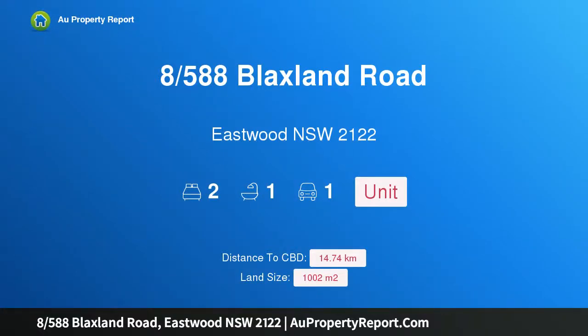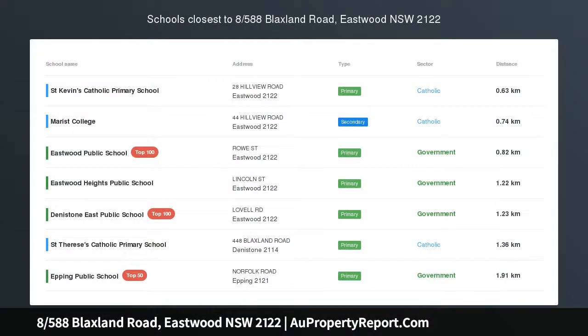Hi, I am glad to introduce Property 8, 588S Blacksland Road, Eastwood, NSW 2122.